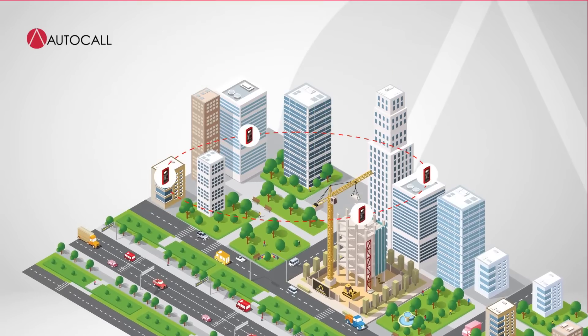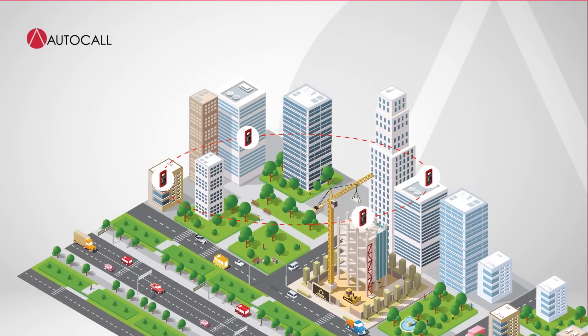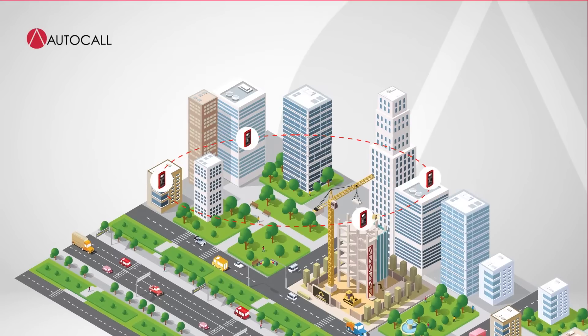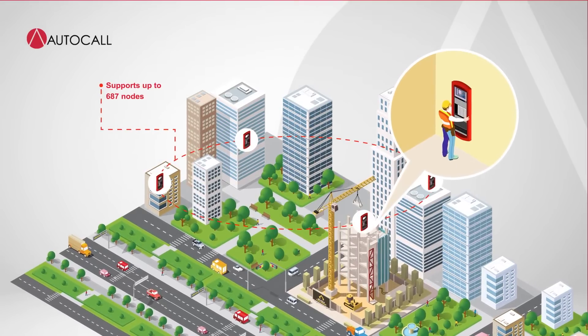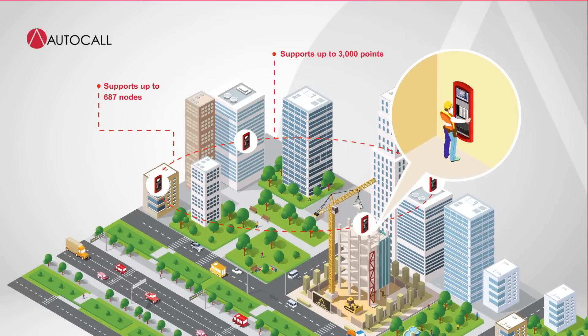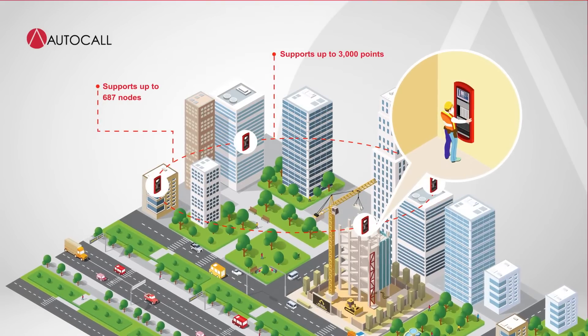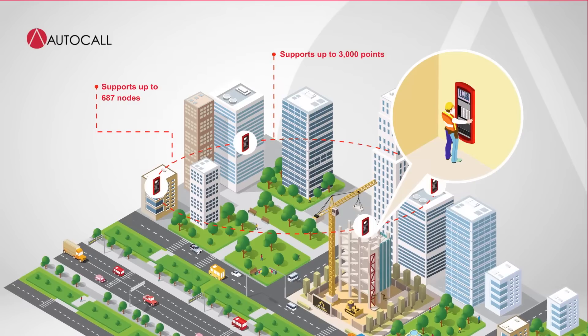ES-Net has the power to link control units within buildings and across campuses to create an integrated facility-wide system. The IP-based ES-Net network can support up to 687 nodes, and with each control unit supporting up to 3,000 points, ES-Net can handle even the largest installations and easily scale as your facility grows and changes.